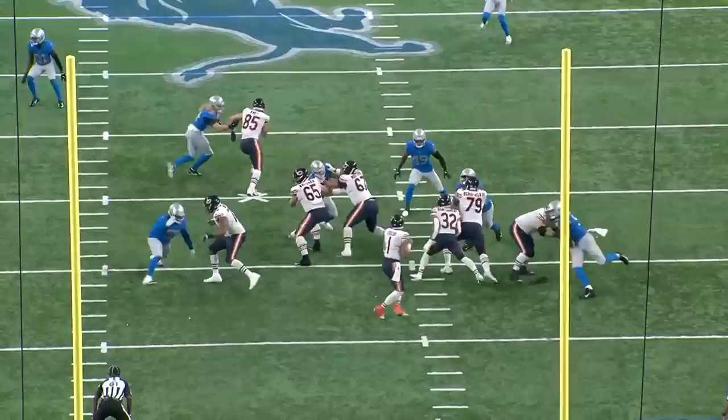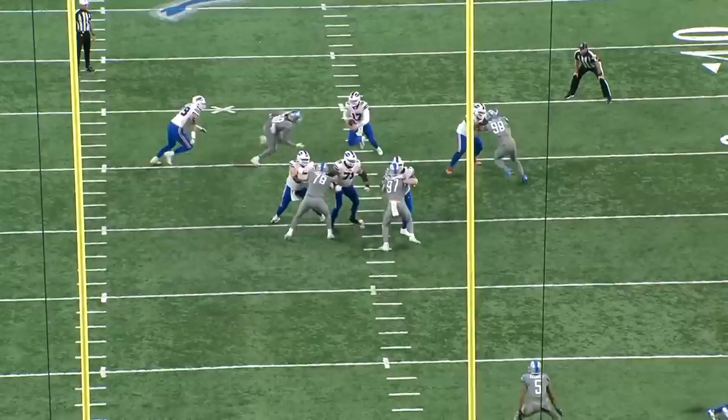On this play from week 17, he's trying to do a similar move on Braxton Jones — he hesitates and threatens the inside and then bursts around the outside shoulder — but Braxton Jones is prepared for the speed rush, so James Houston just powers through him and knocks him into Justin Fields.